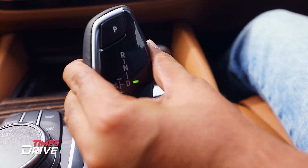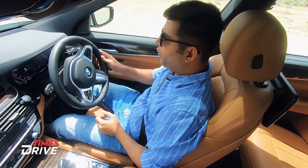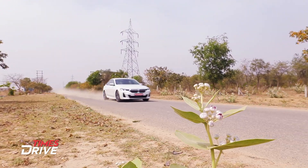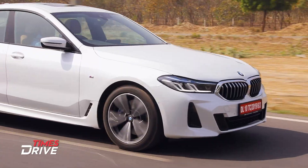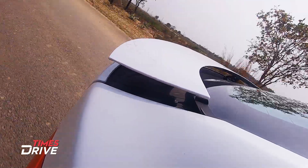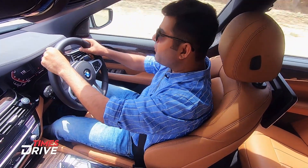We will press it in drive mode and sport mode and then we will accelerate it, because it's a GT. 254 bhp of power, 400 Nm of torque, 0 to 100 in 6.5 seconds. That is what this car is all about — the fun of driving.